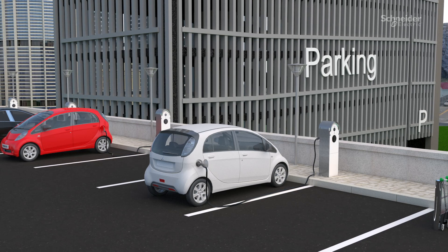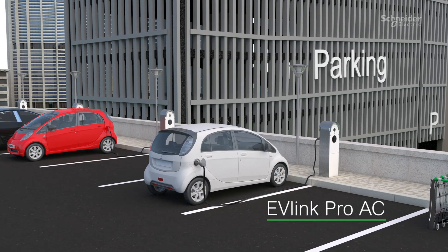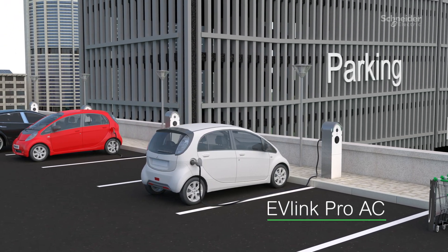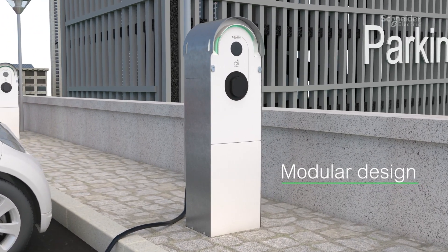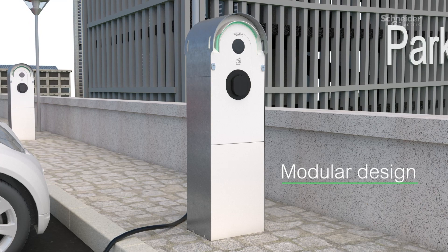As a destination feature, EV-Link Pro-AC offers outstanding benefits on location. A robust modular design makes it easy to scale and configure to meet various needs and charging demands.